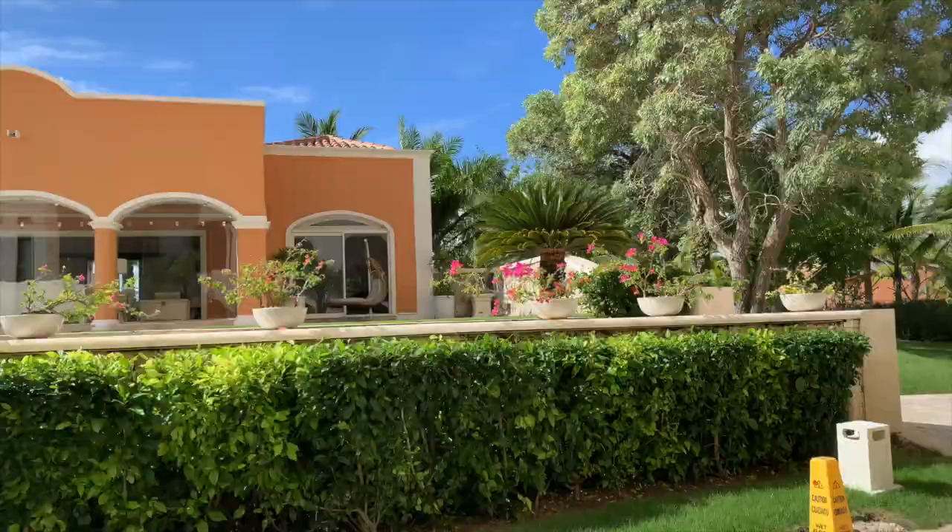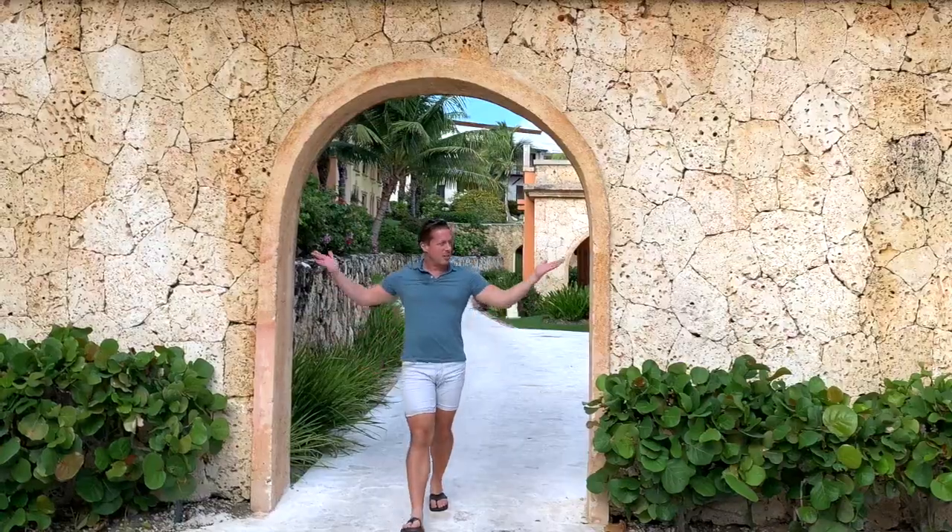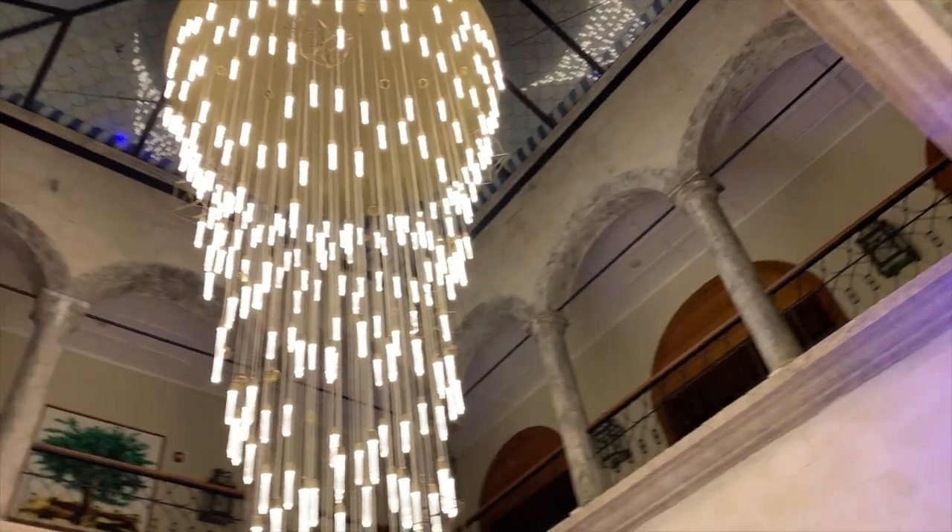When I checked into Sanctuary Capcana I knew it was going to be an adults-only, five-star, luxurious experience. What I didn't know was that I'd be staying in the penthouse. Check this out.